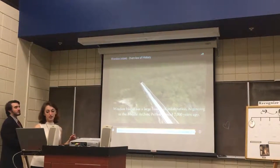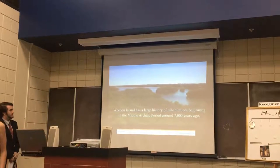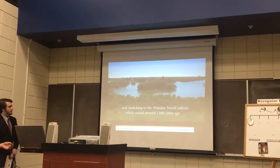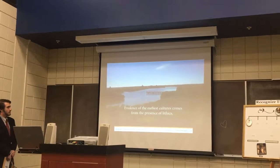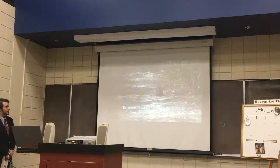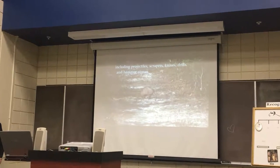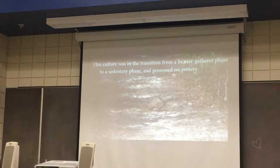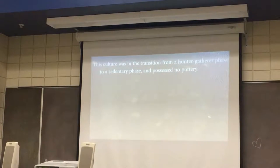Weedon Island has a large history of inhabitation beginning in the Middle Archaic period around 7,000 years ago and stretching to the Weedon Island culture, which ended around 1,000 years ago. Evidence of the earliest cultures comes from the presence of lithics, including projectiles, scrapers, knives, drills, and hammerstones. This culture was in the transition from a hunter-gatherer phase to a sedentary phase and possessed no pottery.